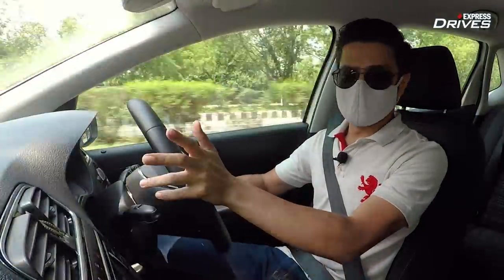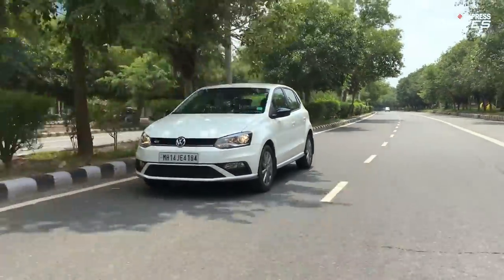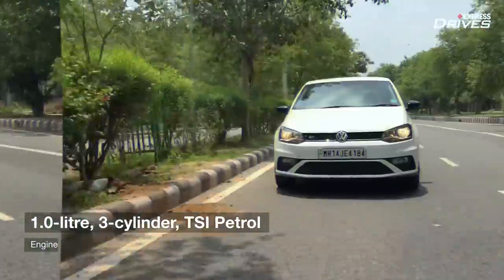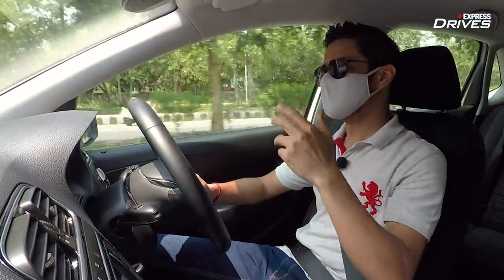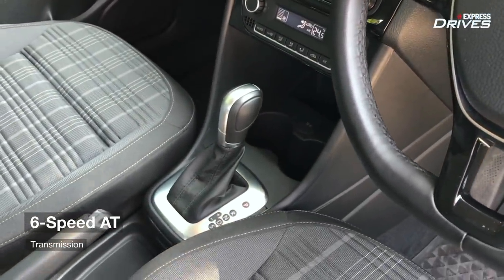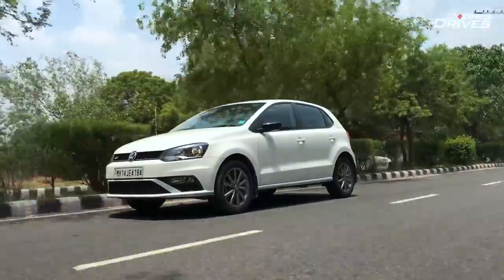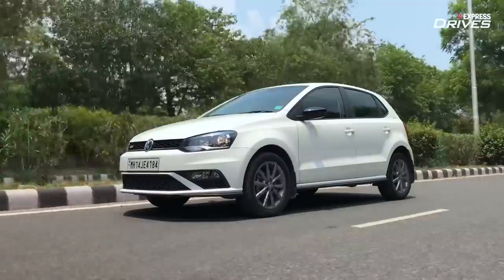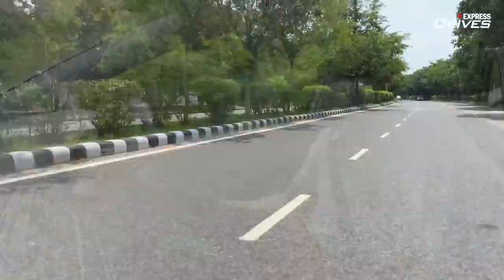Now for the most interesting bit — performance. The Polo GT has received some powertrain changes. It now gets a new one-litre petrol engine that is smaller yet develops slightly more power, with torque unchanged at 175 Nm. The biggest change is that the beloved DSG gearbox is gone, replaced by a conventional torque converter unit. Based on engine performance alone, Arpit would pick the Polo GT — he still finds it quicker than the i20 Turbo. Although the i20 makes more power on paper, the Polo lays down its power in a more aggressive manner on the road.